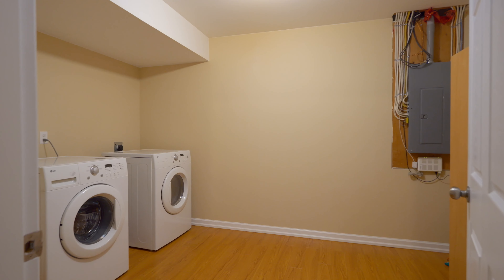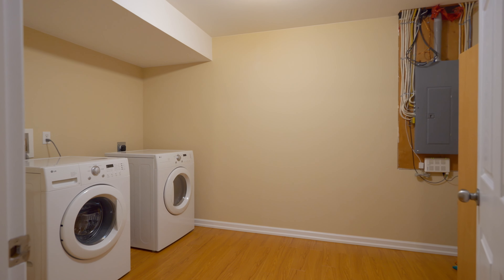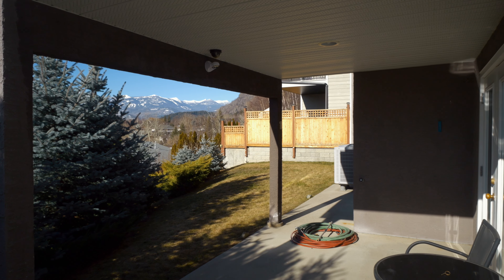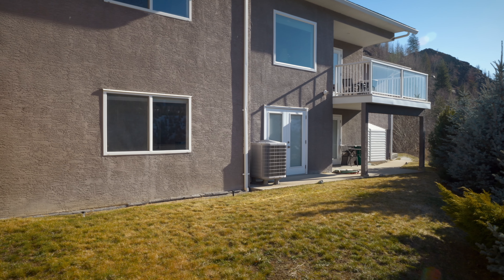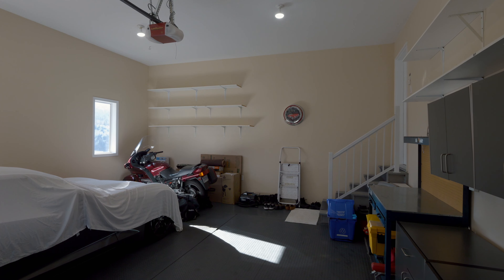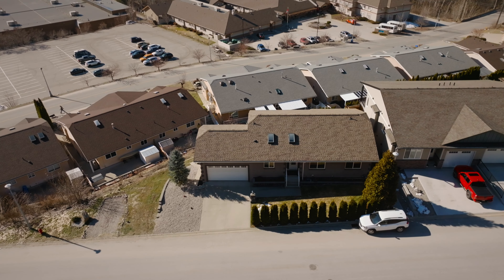You have a separate laundry room, and you've got a high efficiency furnace, heat pump, and on-demand hot water. This home has a low maintenance yard with underground sprinklers, a storage shed, an attached oversized double garage, and additional off-street parking.